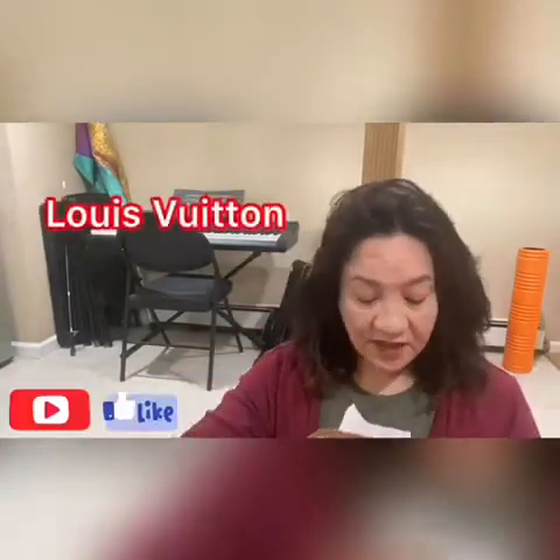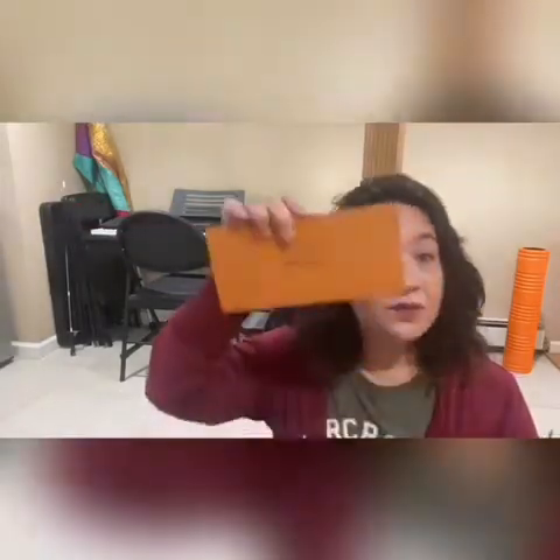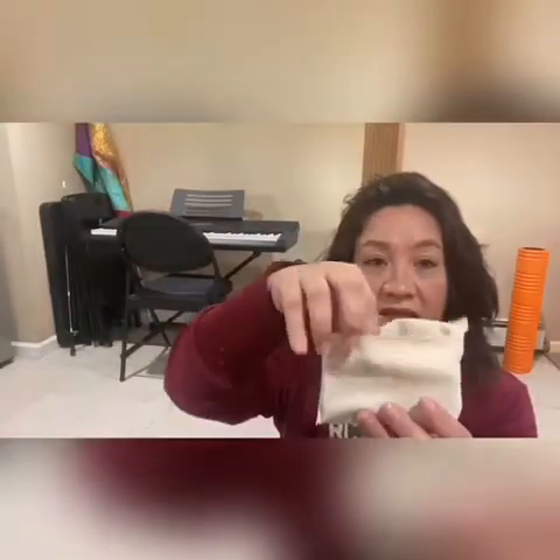I got this item before I got sick, and I just want to start enjoying it. Here's the receipt — not sure why it's upside down — and the information in that little cute box. I'm going to go ahead and take it out, and here we go — the reveal.